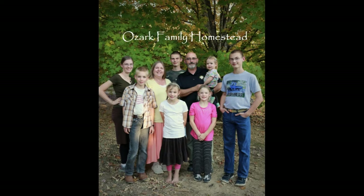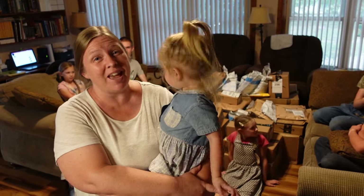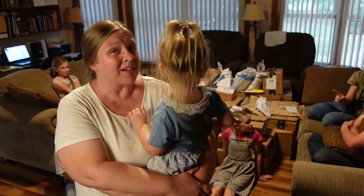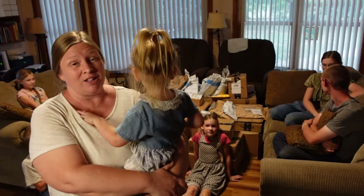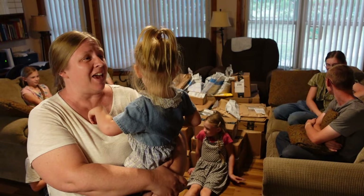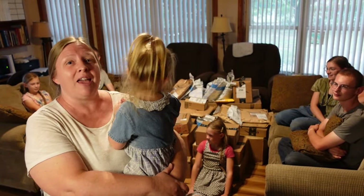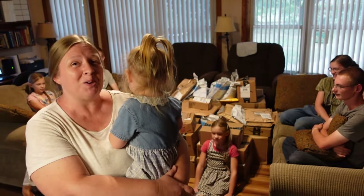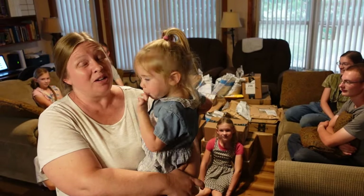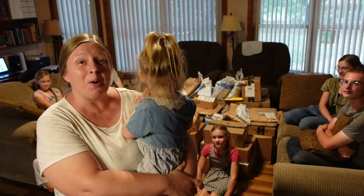Welcome to Ozark Family Homestead! Hey guys, it's Janice from Ozark Family Homestead and we're doing another unboxing video. We have been accumulating packages for a little while now and we haven't had a good time for the whole family to sit down together and see what's inside. So the day is today. We are going to look at all the surprises that you guys have very generously sent us. I hope you enjoy the video. Here we go.